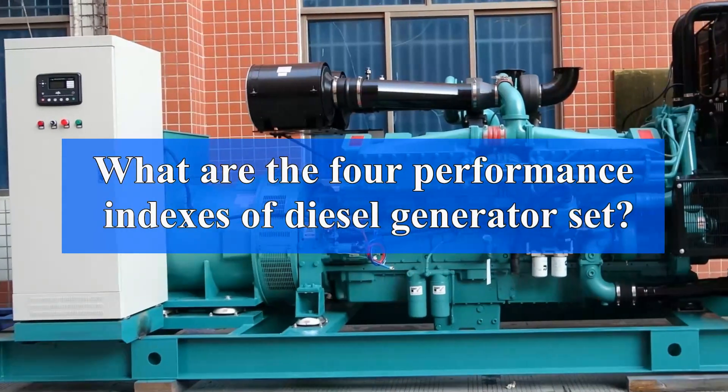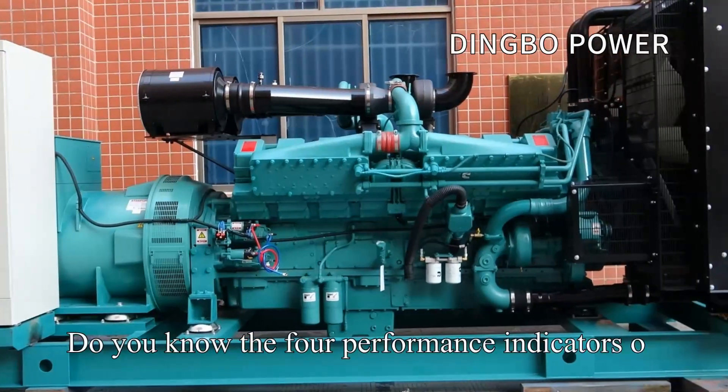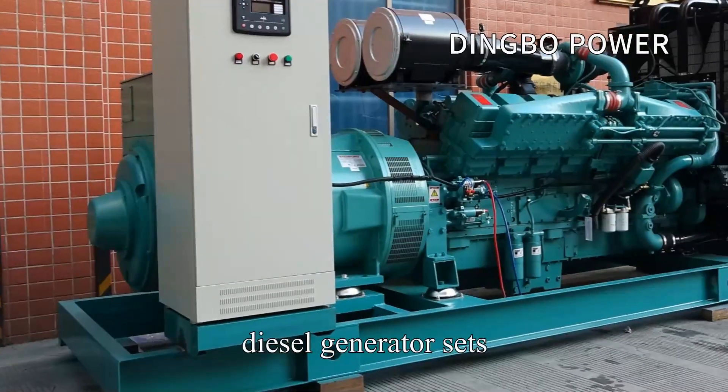Do you know the four performance indicators of diesel generator sets?